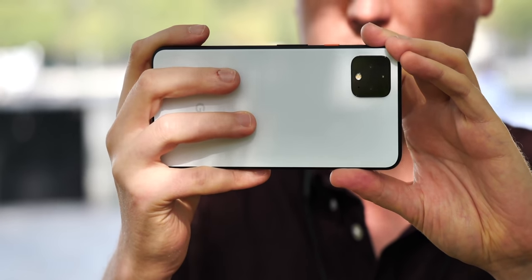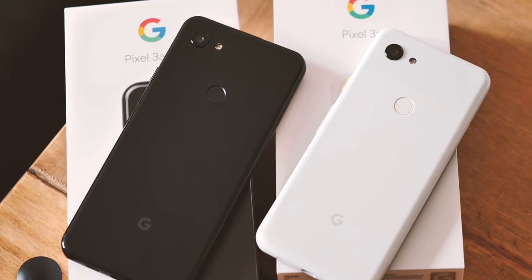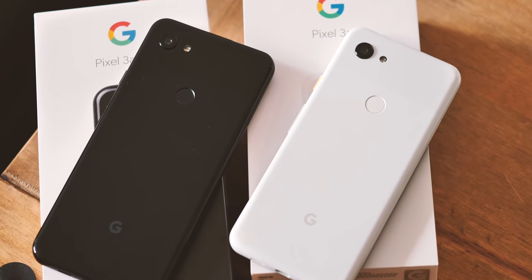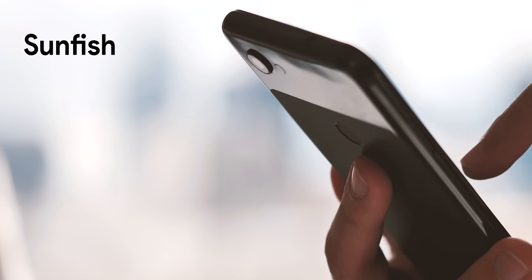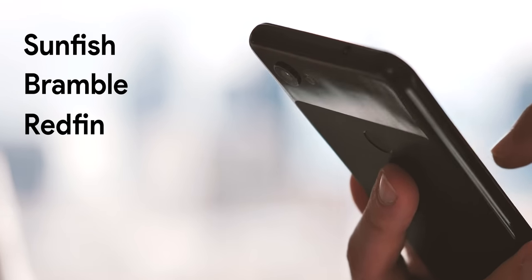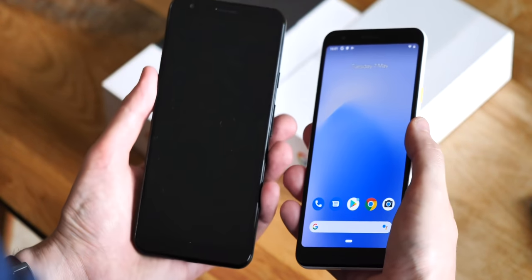We'll get to Pixel 5 soon, but first we need to address the Pixel 4a. Let's look back to January 2020, when we caught wind of what seemed to be three Pixel 4a variants with codenames Sunfish, Bramble, and Redfin — all fishes, in keeping with Google's long-running naming convention for Pixel and Nexus codenames.